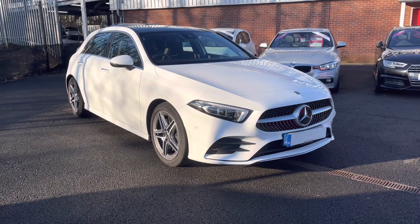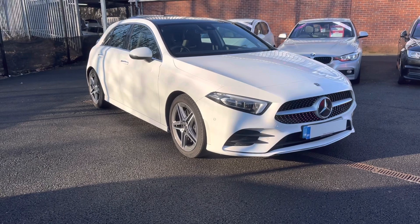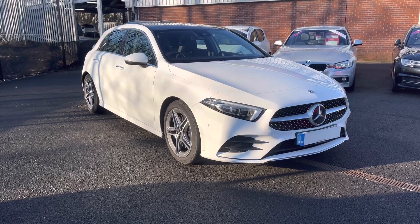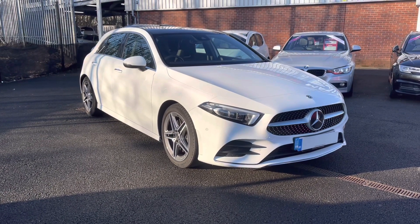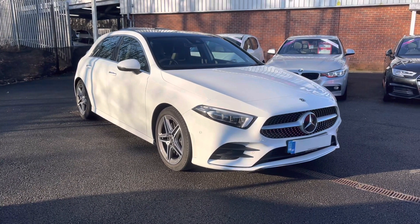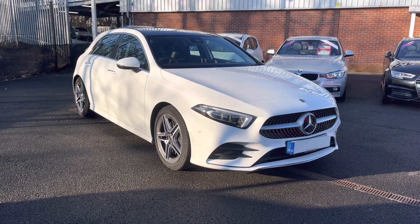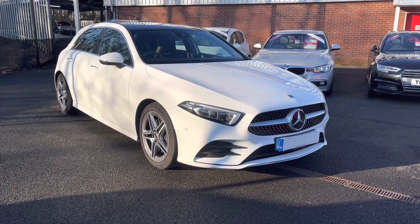Hello and welcome to Motor Match Bolting. My name is Charlotte and today I'll be giving you a full walkthrough of this approved used 2018 Mercedes-Benz A-Class AMG Line Premium Plus that we do currently have in our stock. It does come in a complementing white exterior along with your 2.0L petrol engine, so it does make for a perfect city runaround.